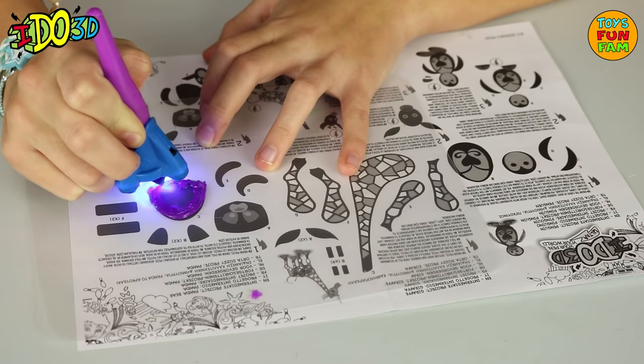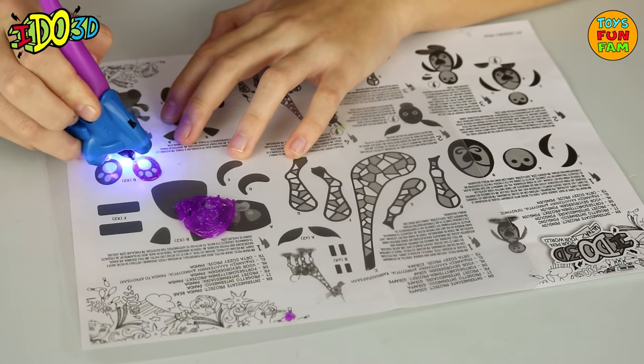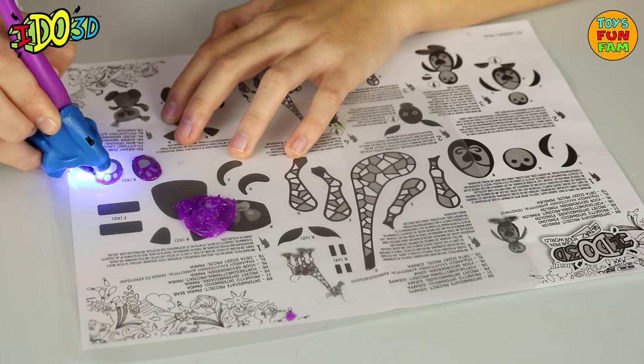Draw on 2D templates, or up into the air. Shine the spotlight to set, then connect the pieces. It's as easy as 1, 2, 3, D.